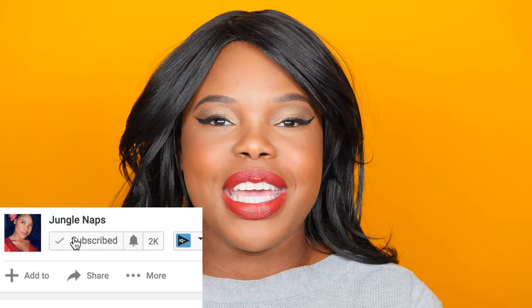Also, don't forget to subscribe if you're new here and please give this a thumbs up if you liked the video. I'm just super feeling this look. I found a new favorite eye liner pen, so you gotta stick around and make sure you watch the video to see what that is. So let's get started.